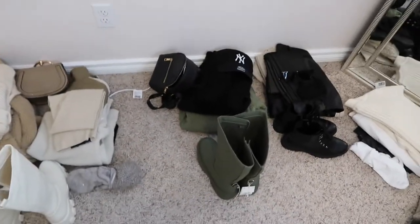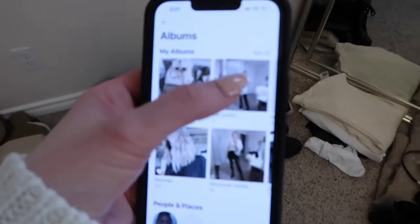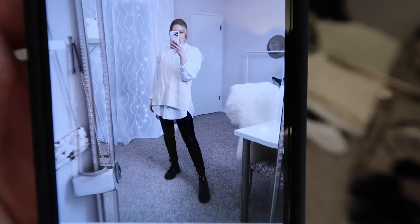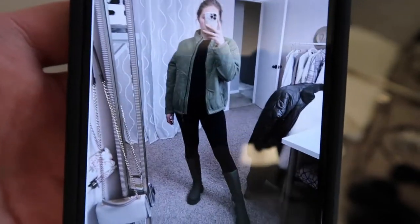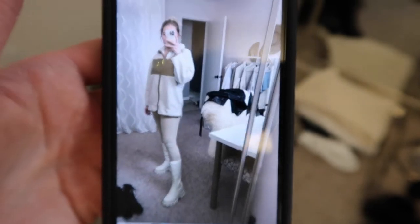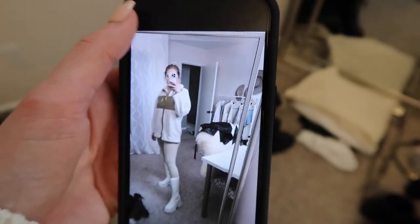Once I have all my outfits picked out, I actually take selfies of me wearing them, and that way I have just a quick view of what I have in my suitcase. I know exactly what outfit I could wear and it keeps everything organized and easy to understand what you're going to be wearing while you're on vacation. Now I am very aware that the amount of shoes and clothes I'm bringing is excessive, but it is the nature of my job being a fashion blogger.